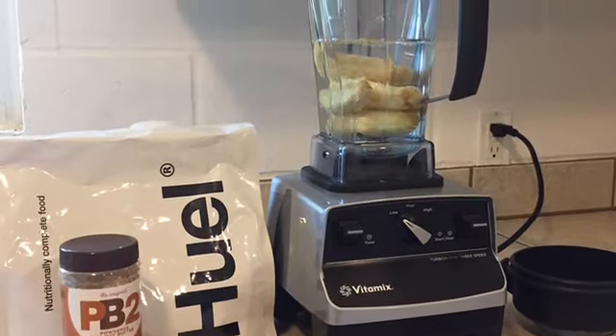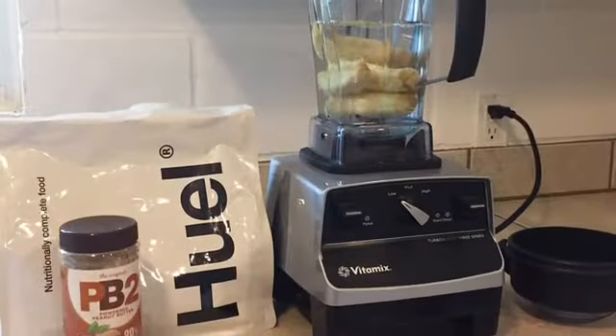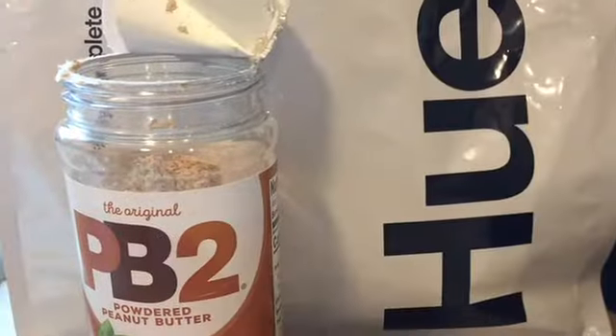Hi, it's Finn. It's a new day — it's a fantastic new day. I'm excited to show you my new Huel smoothie for breakfast.